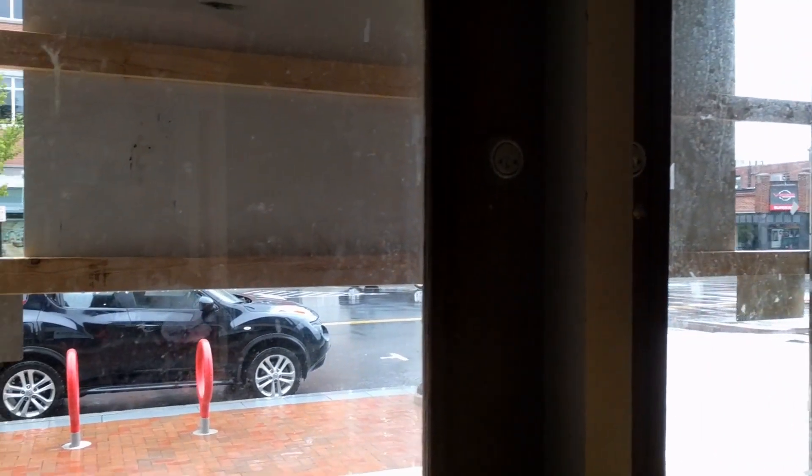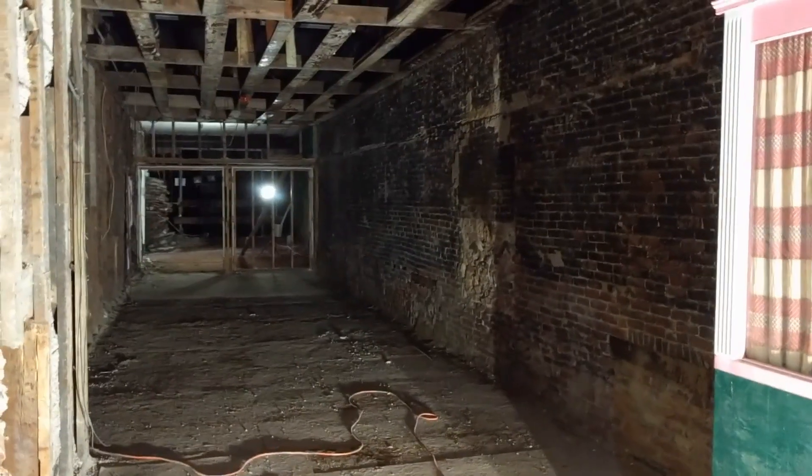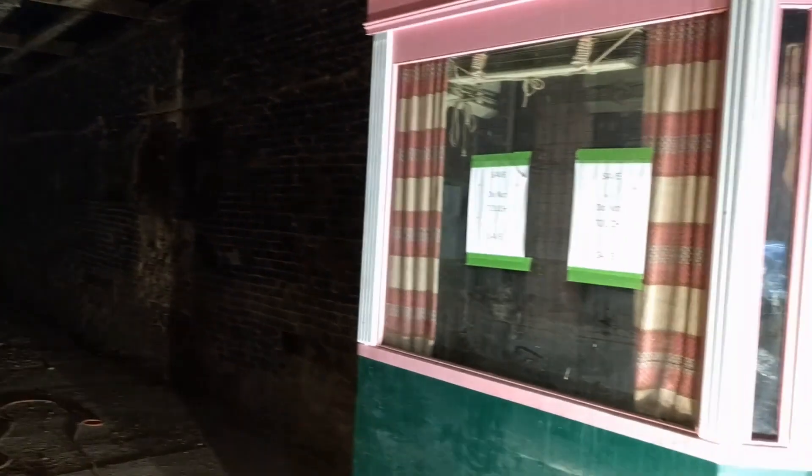So let me flip the camera around. Inside the Concord Theatre, front doors behind me here, car out front. It's a rainy day, so we're going to make this brief. The former lobby — the ticket booth is still here, by the way, and that will be moved.